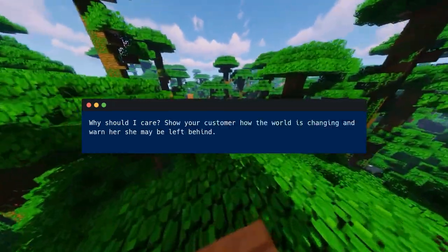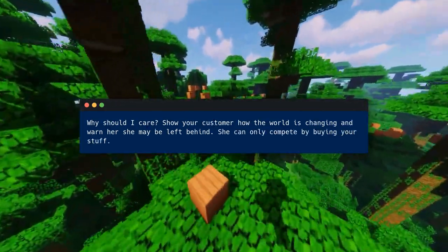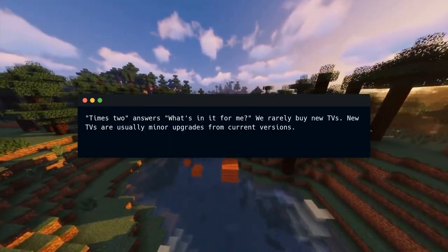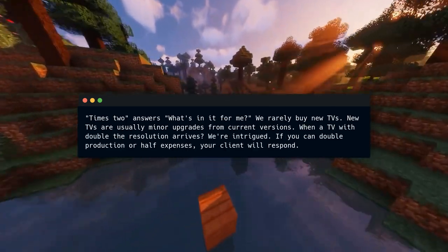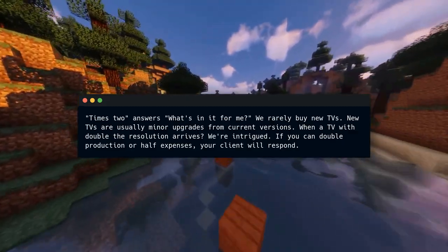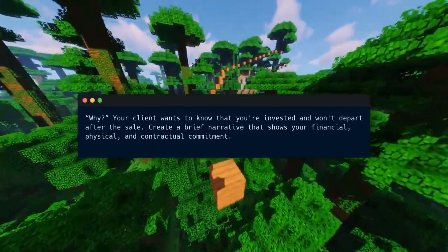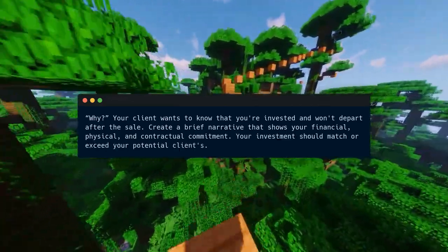Why should I care? Show your customer how the world is changing and warn her she may be left behind — she can only compete by buying your stuff. Times two answers what's in it for me. We rarely buy new TVs — new TVs are usually minor upgrades from current versions. When a TV with double the resolution arrives, we're intrigued. If you can double production or halve expenses, your client will respond. Your client wants to know that you're invested and won't depart after the sale. Create a brief narrative that shows your financial, physical, and contractual commitment — your investment should match or exceed your potential client's.